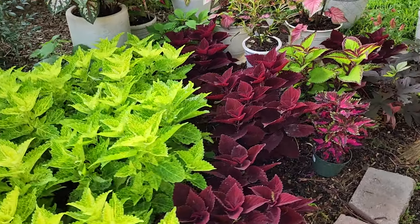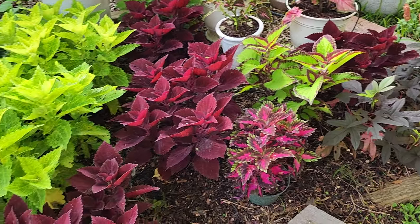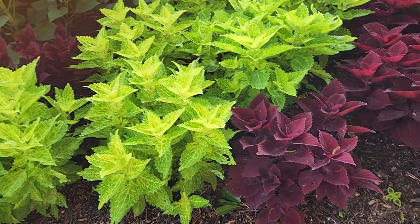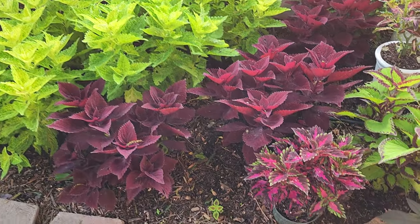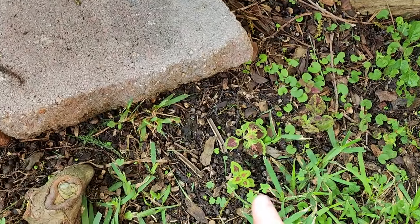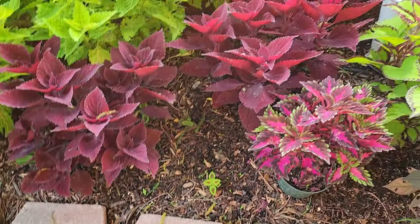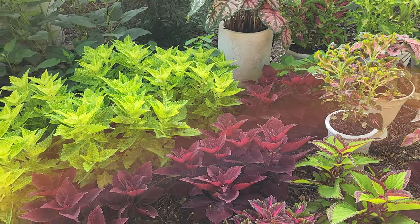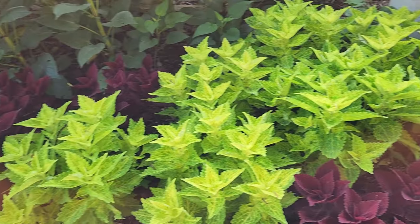Those of you that have coleus, always pinch back your flowers. But if you have hummingbirds, you might want to consider letting them flower. The leaves don't look as great after they start flowering because they then put their energy into making seed. As you can see here, I have some volunteer coleus that come up from seed. For me, I do let them flower later in the summer just because of how many pollinators are attracted by coleus.